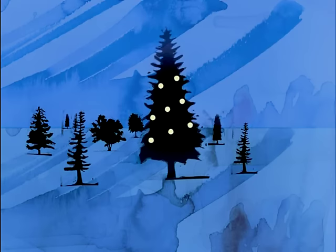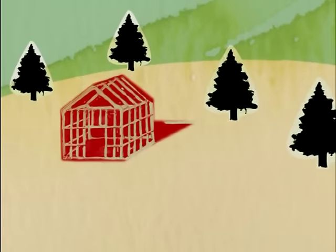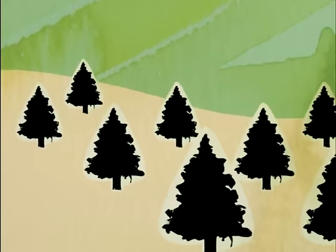If you see a Christmas tree, or a stack of newspapers, or a 2x4 frame of a house — it's probably made from pine trees, and pine trees are conifers. That's what this song is about.